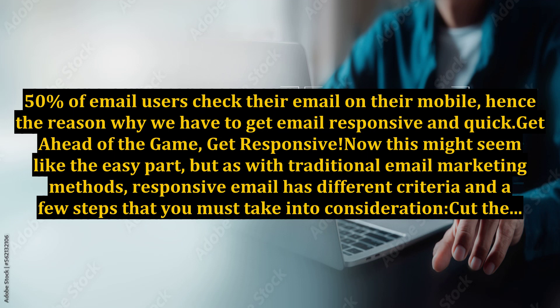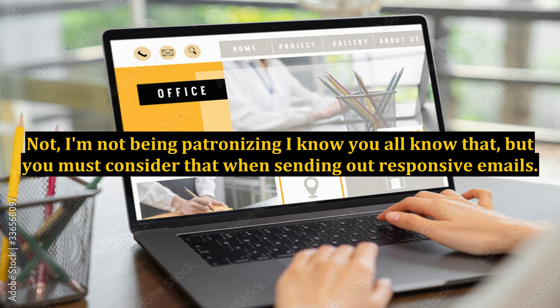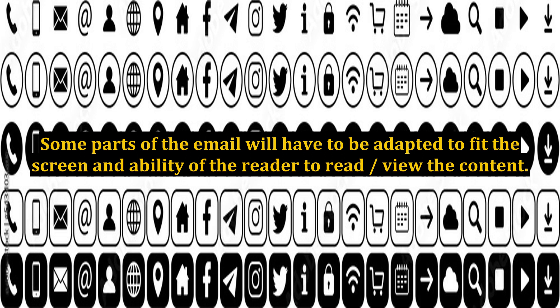Now this might seem like the easy part, but as with traditional email marketing methods, responsive email has different criteria and a few steps that you must take into consideration. Cut the fluff. Mobiles have smaller screens, and you must consider that when sending out responsive emails. Cut out the unimportant, fluffed up bits. In order for the email to be responsive, it must be readable on a mobile device. Some parts of the email will have to be adapted to fit the screen and the ability of the reader to read and view the content.